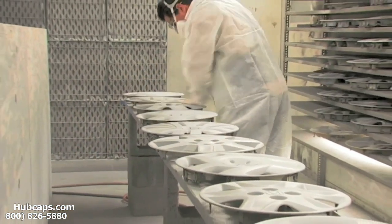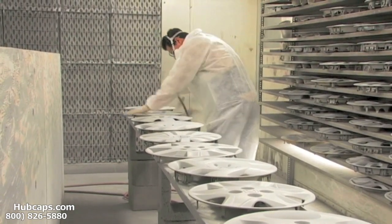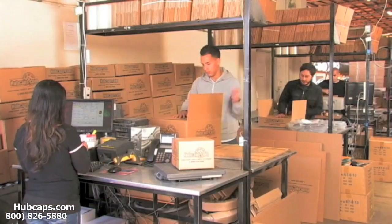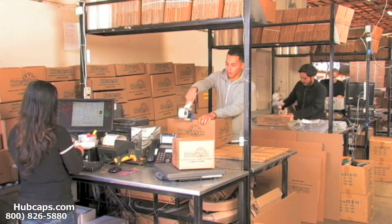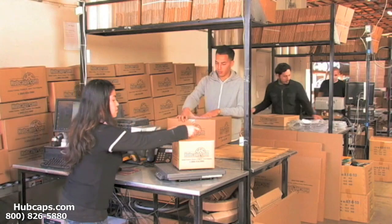Our warehouse has a top of the line restoration department ensuring your hubcap comes out looking like brand new every time. Depending on where you live and what you have ordered, and whether the item is ready to be shipped or not, it will usually take four to five business days after the order is placed, possibly even done sooner.